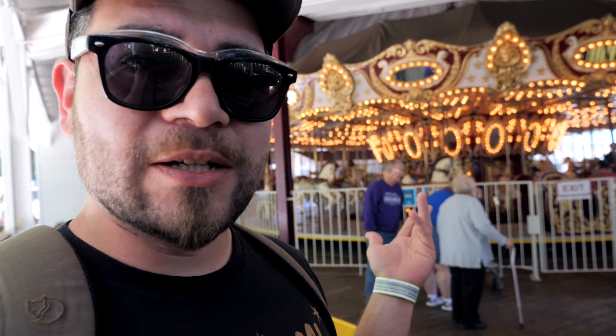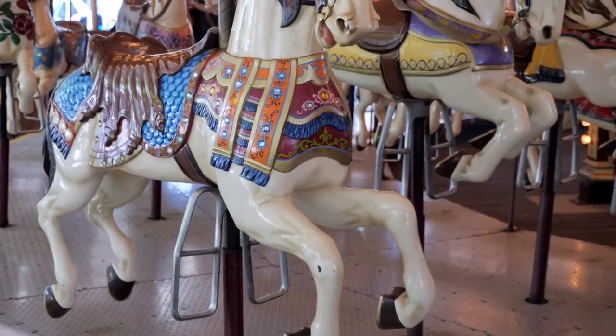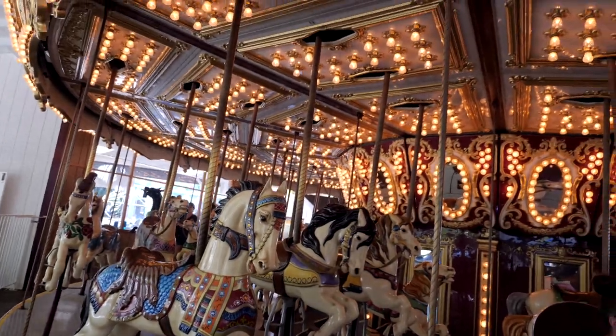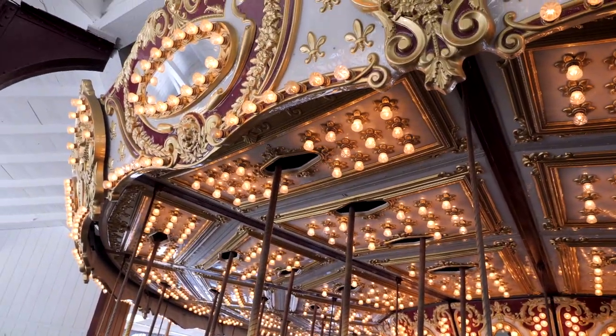Right in front of me is the carousel, which I don't know too much about. I don't see a Wurlitzer or a pipe organ or anything like that, but it is really pretty. I cannot tell if these are carved or not — I am no carousel expert. When it comes to lights, I think they did a pretty great job. I looked it up and it's a Chance carousel. Apparently they sold or auctioned off the original for like a million dollars back in the 80s.